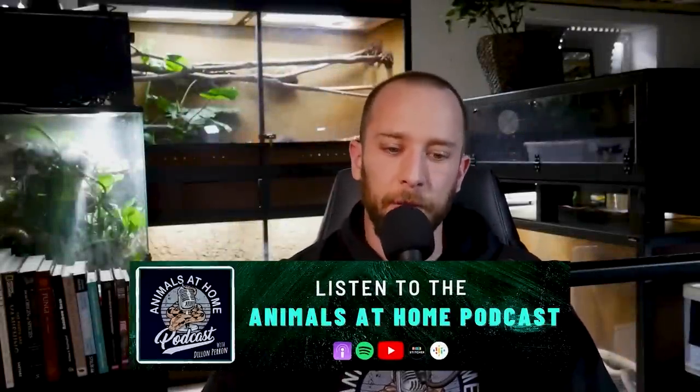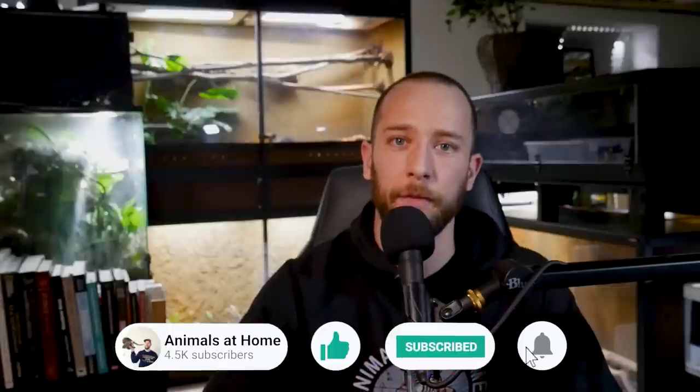Welcome back to Animals at Home. My name is Dylan Perrin and thank you so much for tuning in today. Today I'm speaking with Jessica from Jessica's Animal Friends YouTube channel. I'm sure many of you are familiar with her. She has quite a large following on YouTube and Instagram and has been a content creator for quite a few years now. Jessica essentially runs a sanctuary for animals needing new homes — whether they were disabled, have neurological issues, or just ended up on Craigslist with a very poor quality of life.